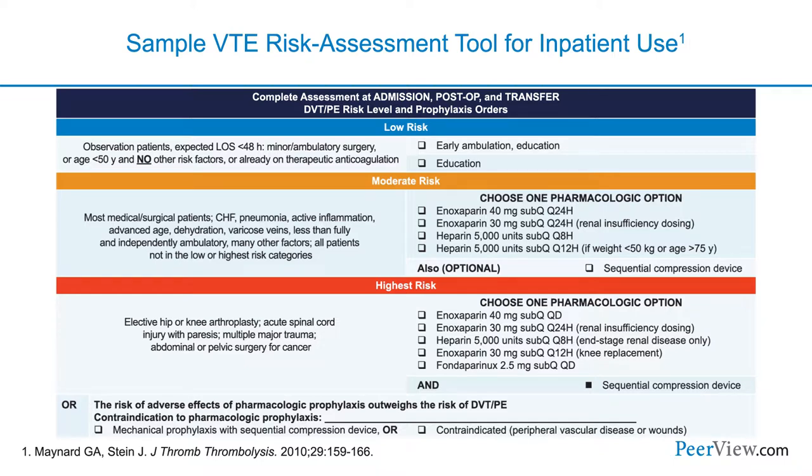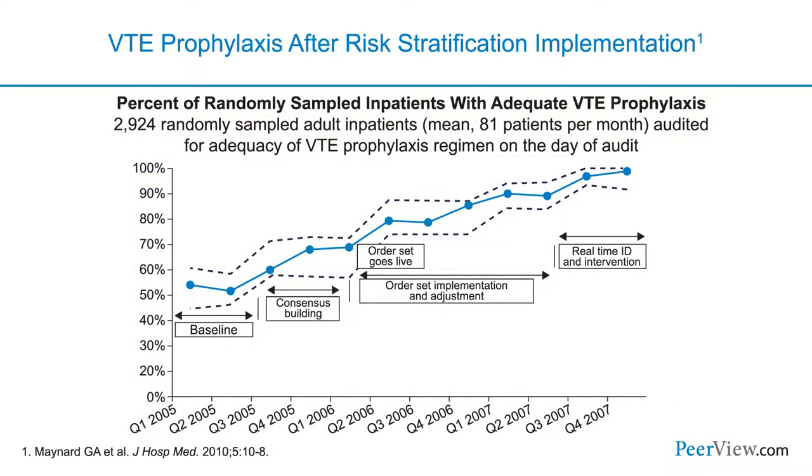Based on what risk category the patient is in, you make a decision about what sort of preventive measures should be taken.